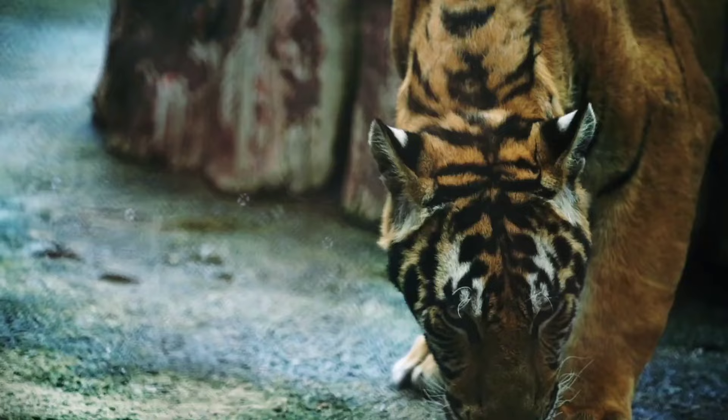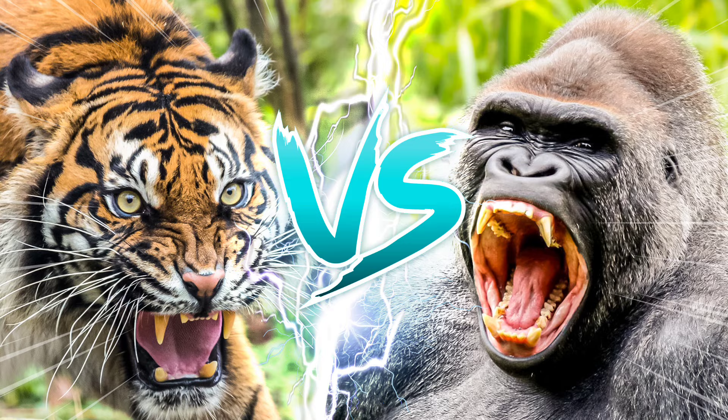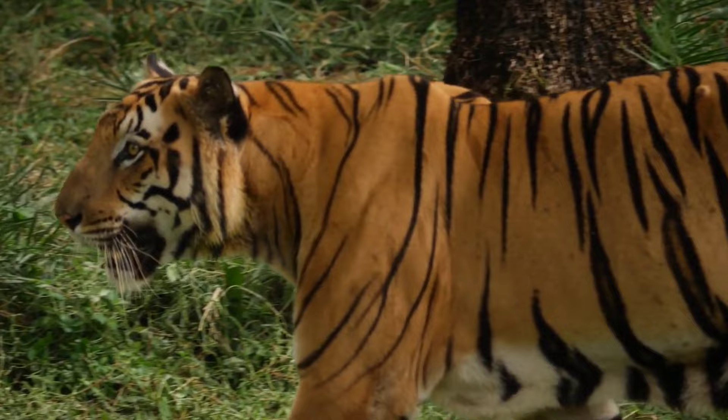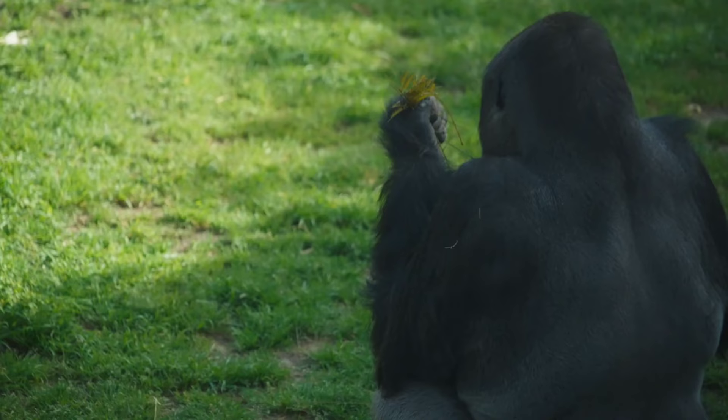Get ready to witness a primal clash like no other: the tiger versus the gorilla. In the heart of the dense jungle, ancient rivals are about to engage in a battle of epic proportions. We're venturing into the wilderness to settle the age-old question — which of these jungle titans will emerge as the ultimate predator?